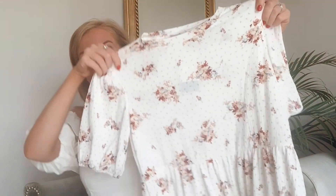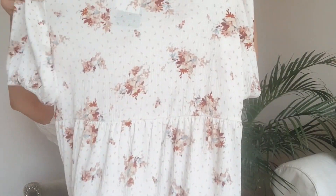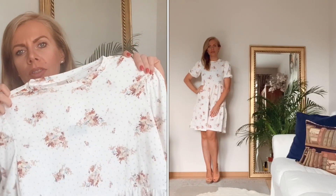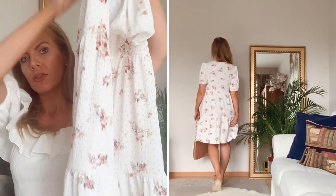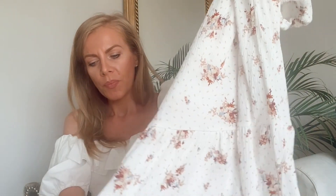Zum nächsten Preisknöller: dieses süße, romantische Kleidchen. Es ist ein Jersey-Kleid mit leichten Puffärmeln und einem hübschen Blumenprint. Es ist ebenfalls ein sehr gutes Angebot – von 19,99 Euro auf 7,90 Euro reduziert und in Größe XS. Es passt wie angegossen und gefällt mir sehr gut, auch vom Tragegefühl. Es ist ein sehr angenehmer, weicher Stoff und fällt auch sehr gut.